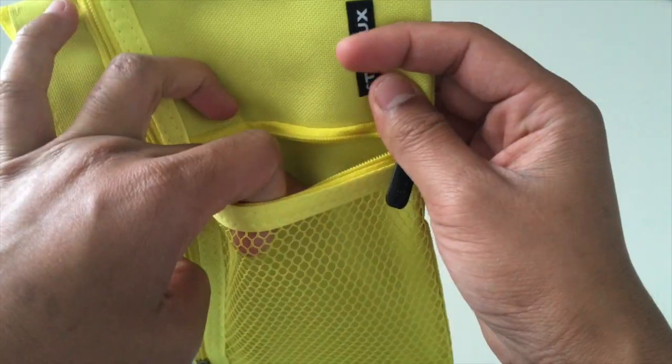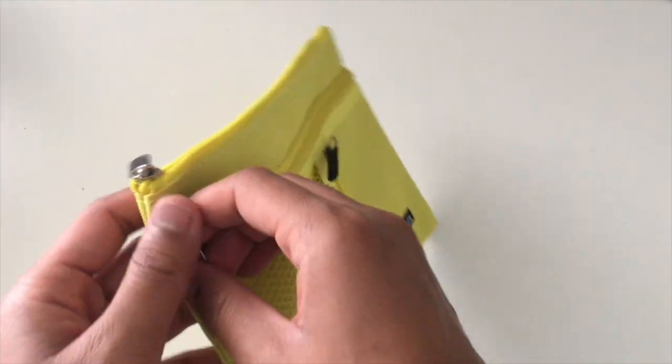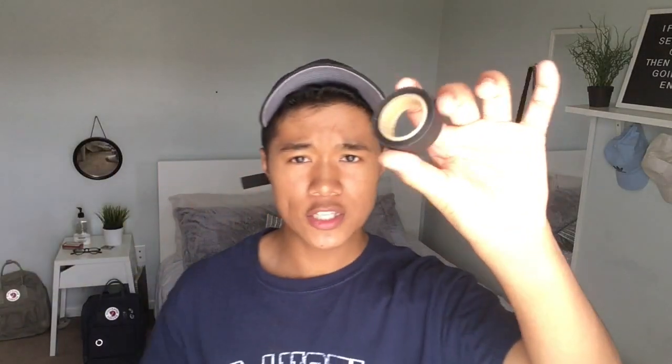I also got a yellow pencil case. I don't think I'm actually gonna use it as a pencil case, but it has three compartments — a mesh one, one side pocket, and then a really big one. I'm gonna find another use for it rather than just putting pencils in there. I also grabbed black washi tape.